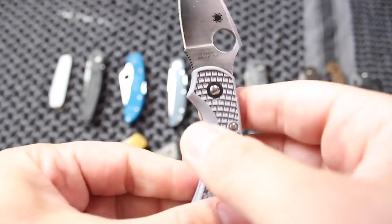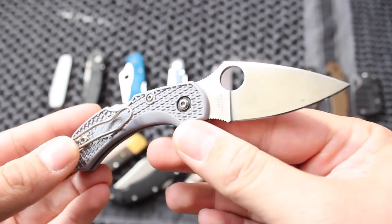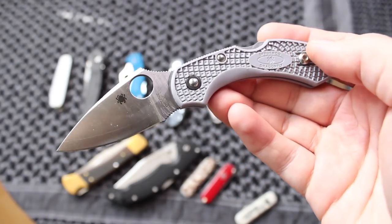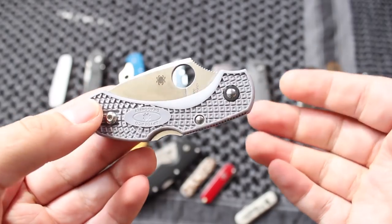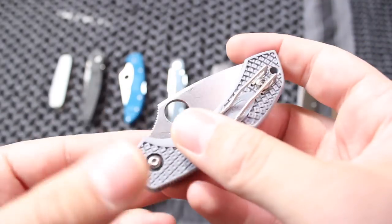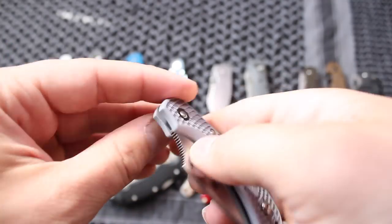Let me know what you guys think in the comment section down below. Do you use medium-sized knives more than larger-sized knives? If so, why? I'm going to go through all 10 of these pocket knives and leave links for all of them where you can find them on Amazon in the description box below. If you guys use those links, it does help support the channel — I can buy more knives and outdoor gear for y'all. So let's move on to these different knives.